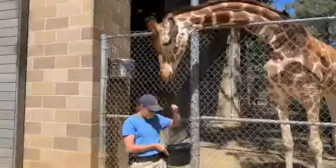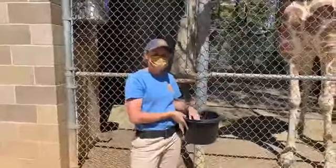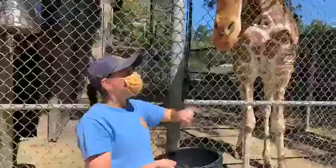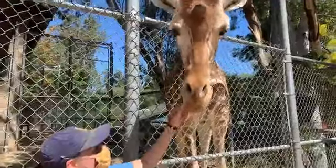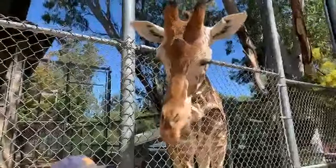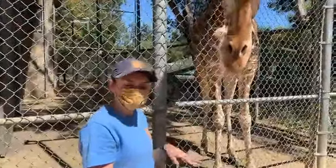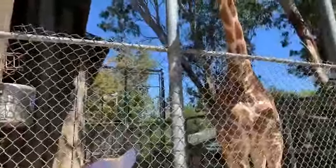Today we are checking out the giraffe. This is one of our awesome ungulate keepers. Hi everybody, my name is Rachel. I'm one of the co-primary ungulate keepers here. And here is one of my good giraffe friends, Skye. Right now we kind of have an odd setup — we're doing a lot of refurbishing and revamping while we're closed, taking advantage of the downtime. So right now we're housing them inside while we get a lot of work done on their exhibits.